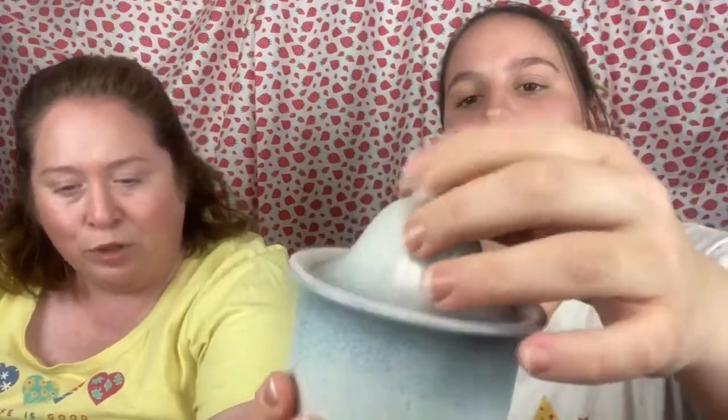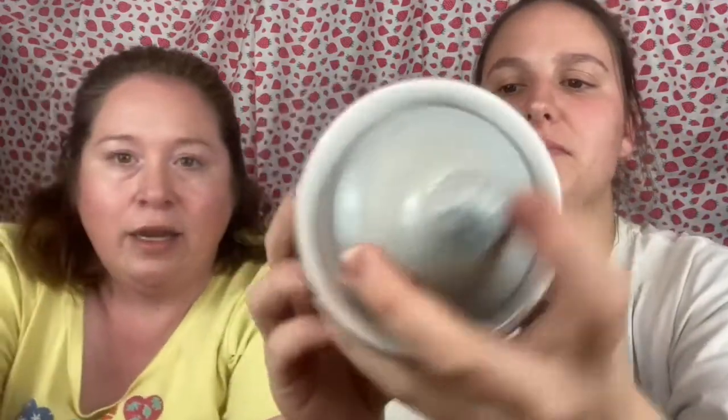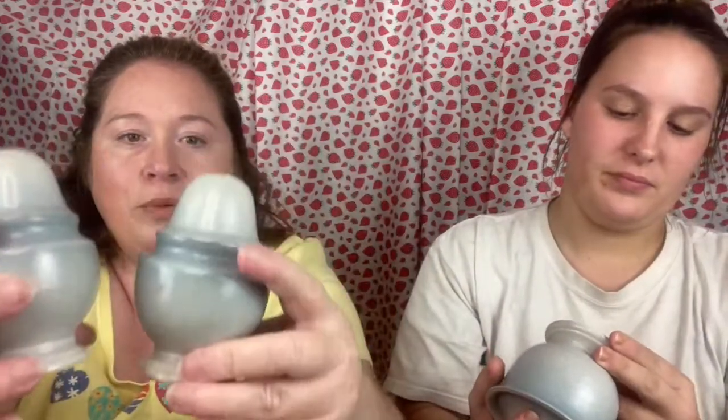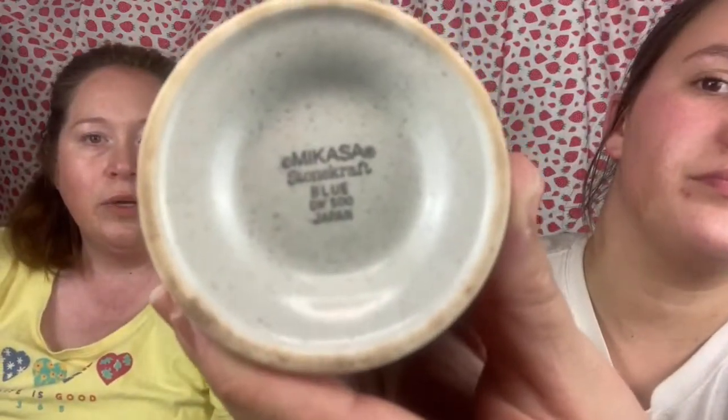Here we have a blue speckled sugar bowl that comes with two matching salt and pepper shakers. They say Japan on the bottom and have their stoppers. At our live sale, the salt and pepper shakers and the sugar bowl will all be sold together as one set.